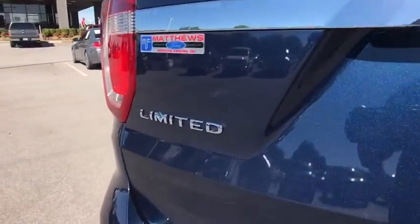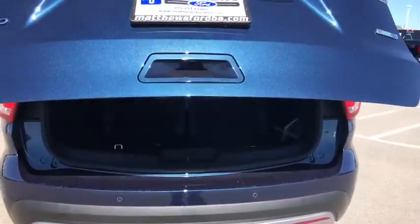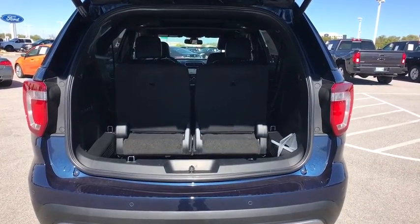Power passenger seat. Navigation system. Backup camera. Power lift gate. Leather wrapped steering wheel. Bluetooth. Adjustable steering wheel.